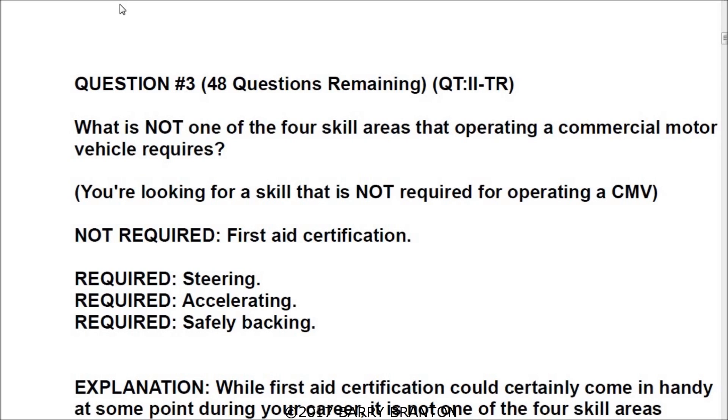Question number three: what is not one of the four skill areas that operating a commercial motor vehicle requires? You're looking for a skill that is not required for operating a CMV — commercial motor vehicle. What is not required is a first aid certification.